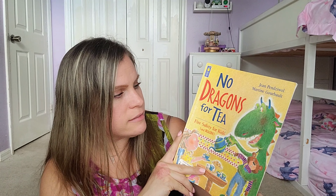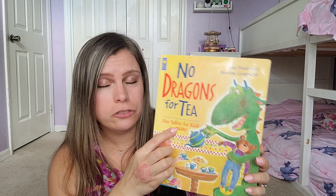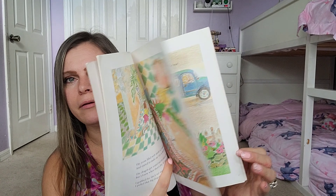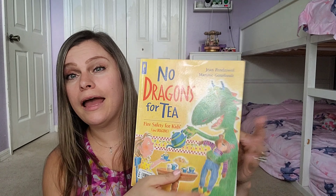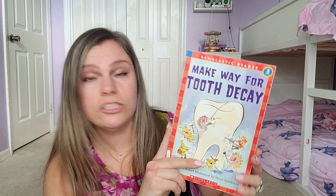This one is called No Dragons for Tea: Fire Safety for Kids and Dragons — a cute picture book about fire safety. That was also recommended in the curriculum.